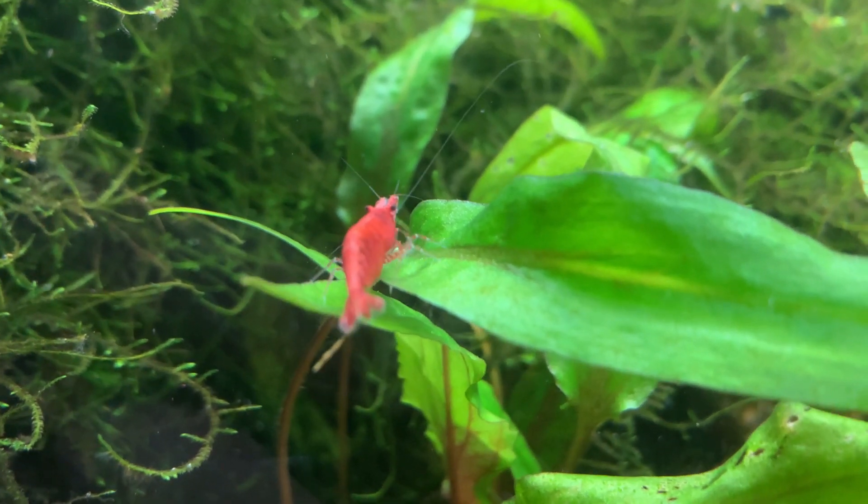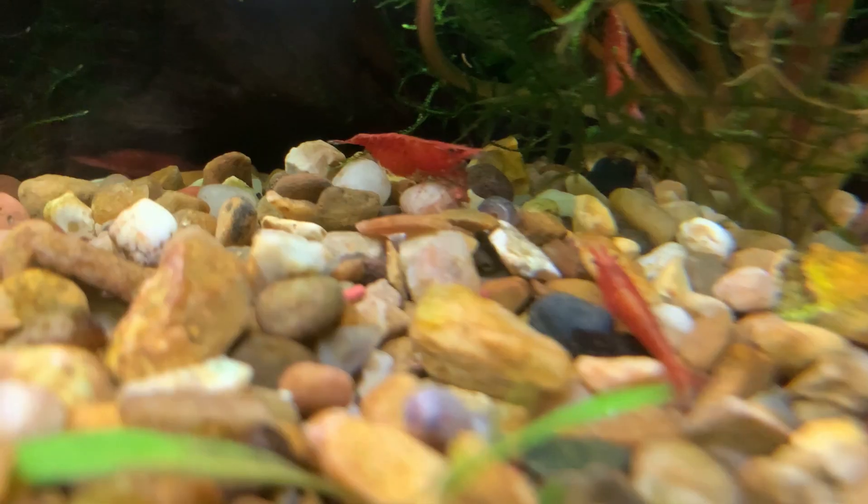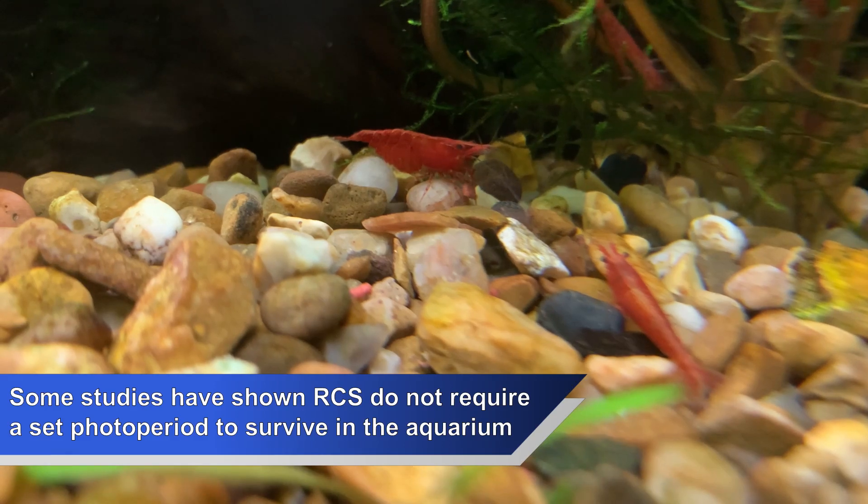So, to answer this question at face value — no, red cherry shrimp do not require a light in their aquarium. They can live perfectly happily in an aquarium that is lit only by the ambient light from the room they're living in.